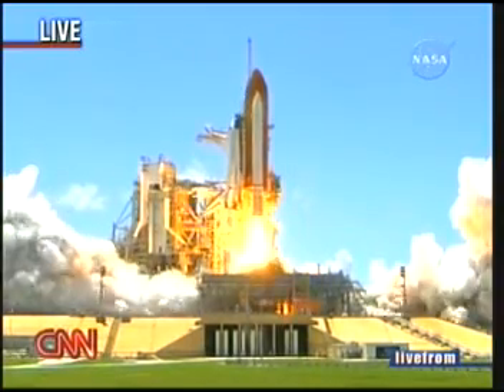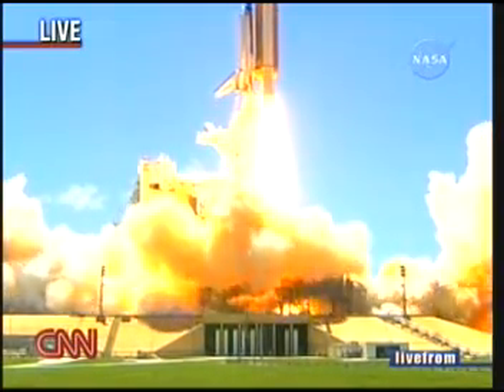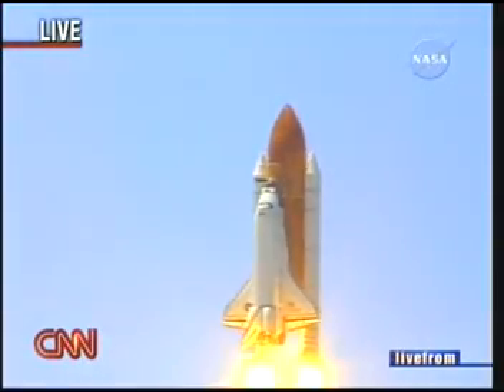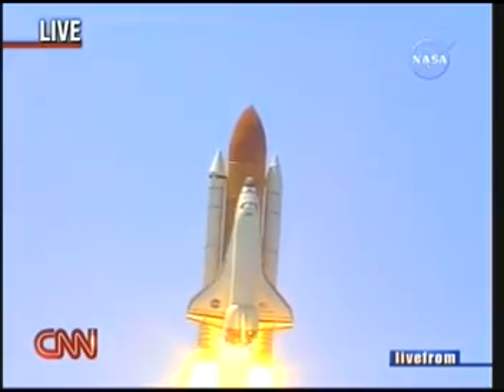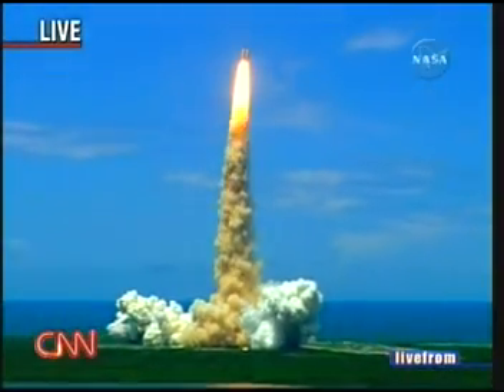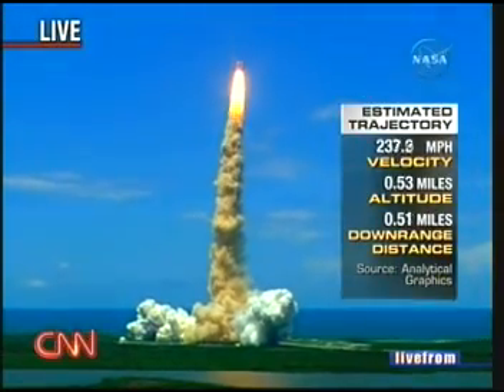And liftoff of the Space Shuttle Discovery, returning to the space station, paving the way for future missions beyond. Space shuttle traveling well in excess of 100 miles an hour. Houston now controlling the flight of Discovery as the space shuttle begins its journey back into orbit.